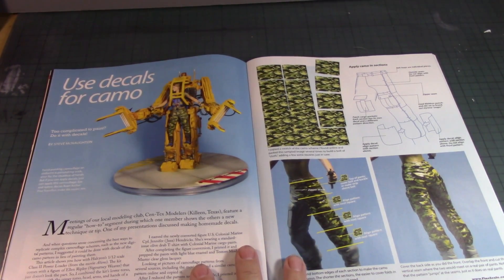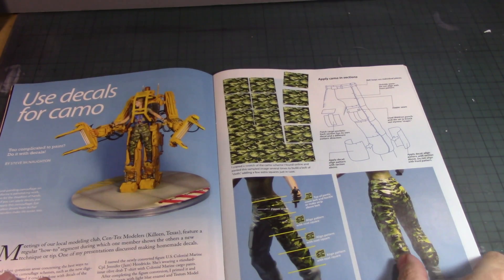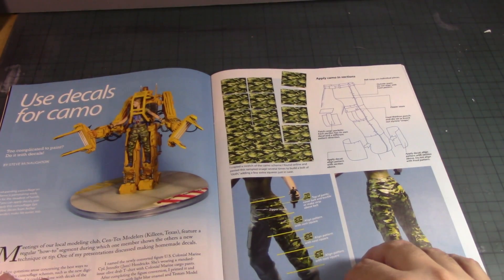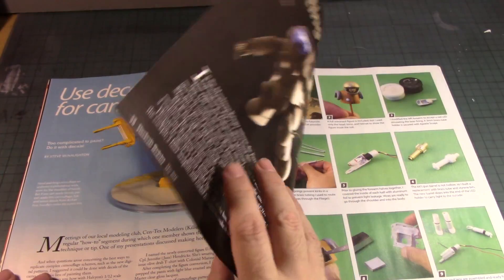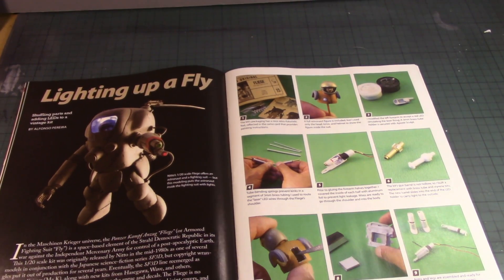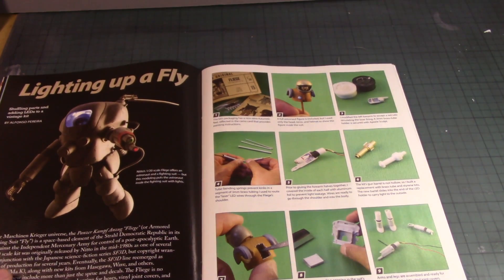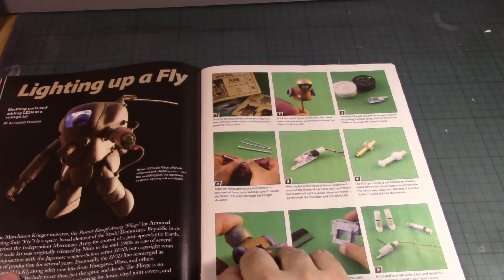Using decals for camo — he printed them out to apply to a figure's pants. Lighting up a Firefly — that's kind of cool. This is great for those who want to put LED lights into a mecha cargo kit. They're big enough and bulky enough to squeeze in a small LED light with a battery container, or with the battery on the base.